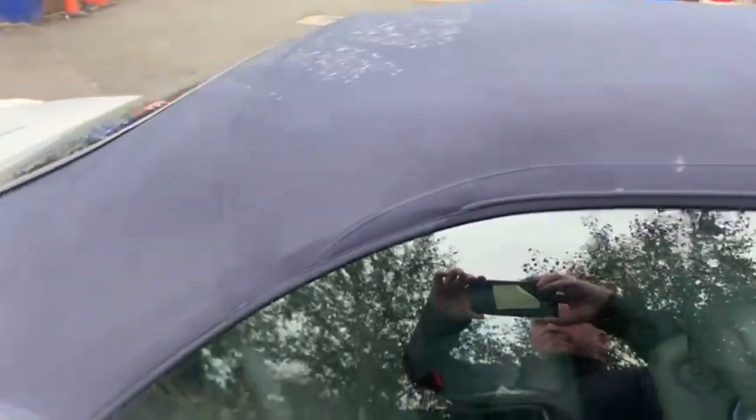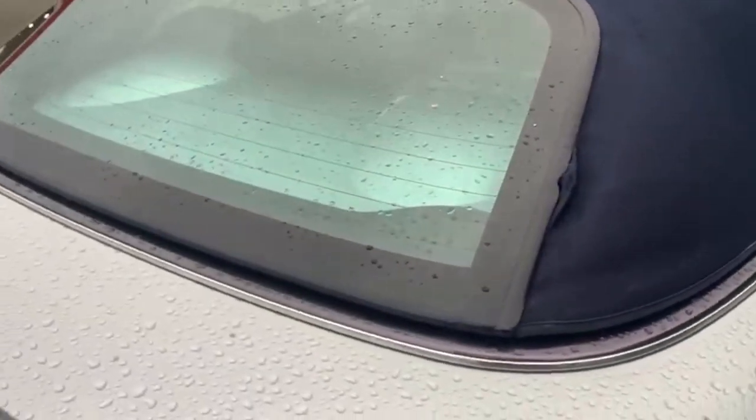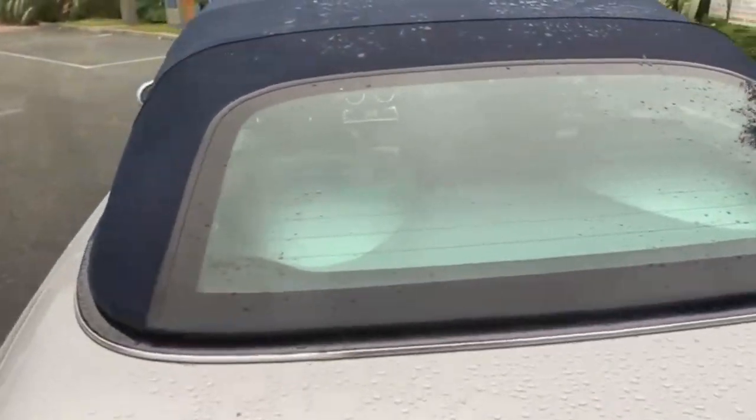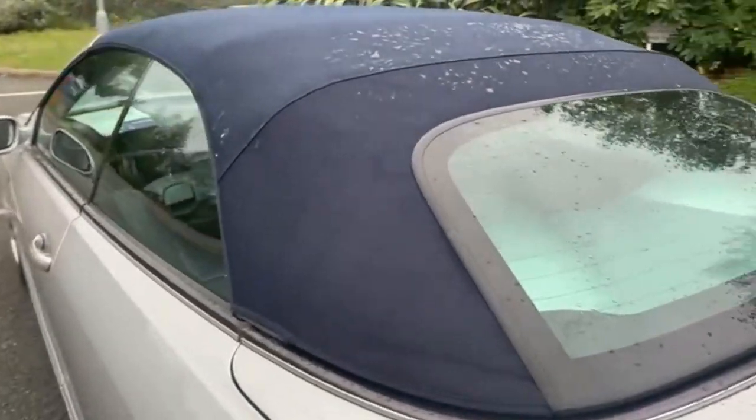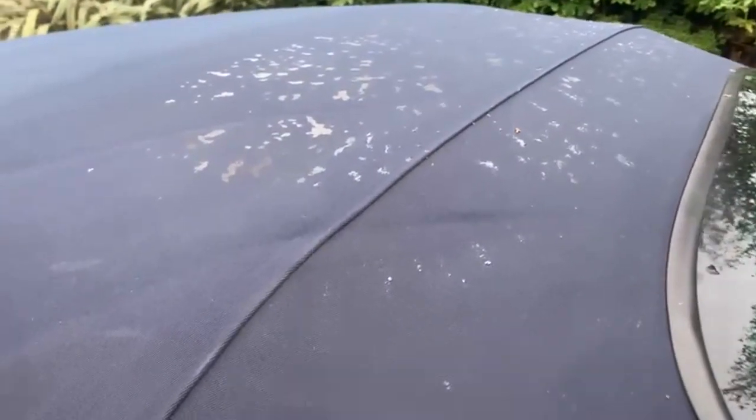And that's it — as simple as that. The only marks you'll see on the roof are just little bits of rain. There's a solid glass rear window as well. Again, the marks you can just see there are just literally raindrops.